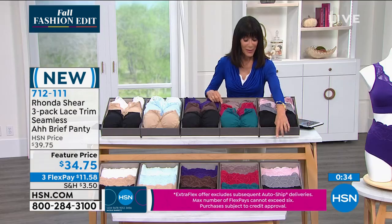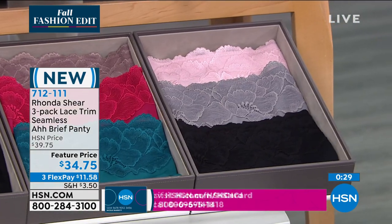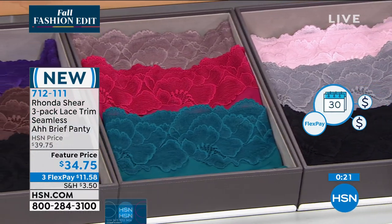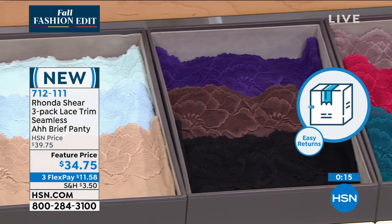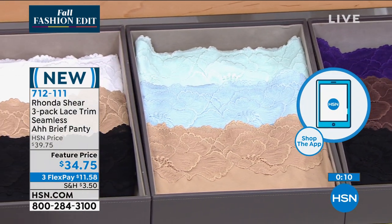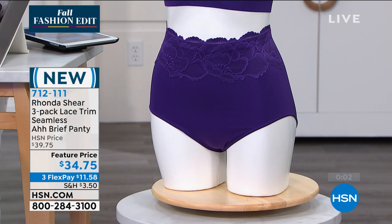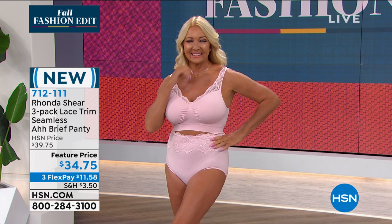Same color choices for the panties. You have the black, gray, and pink as one choice. Next is that bottle green, mocha, or berry. Next is the purple, chocolate, or black. Then seafoam with soft blue and beige. And finally the neutrals — black, white, and beige — $34.75 for all three of them. Do not go anywhere because we're coming back with lots more with Rhonda. Stay where you are for the Today's Special and the matching panties.